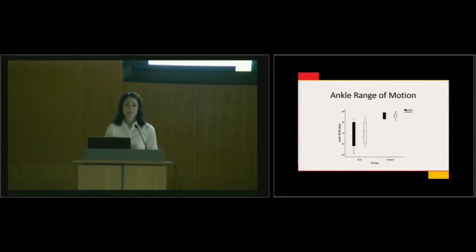Looking at ankle range of motion: we have our ALL/CCSS group and age- and gender-matched norms. Above neutral is active ankle dorsiflexion; below zero is plantar flexion. With the knee extended, these children and teens are not even able to actively dorsiflex their ankle to neutral alignment — a finding consistent with the vincristine peripheral neuropathy.